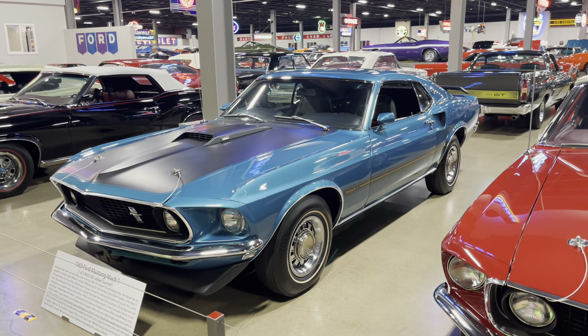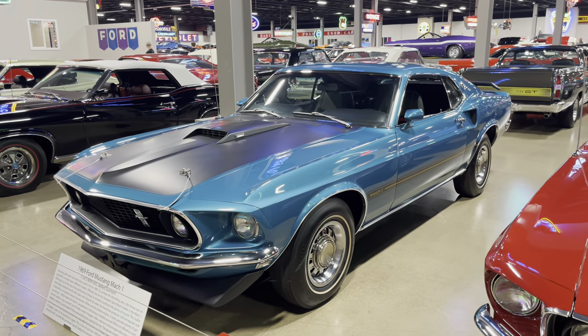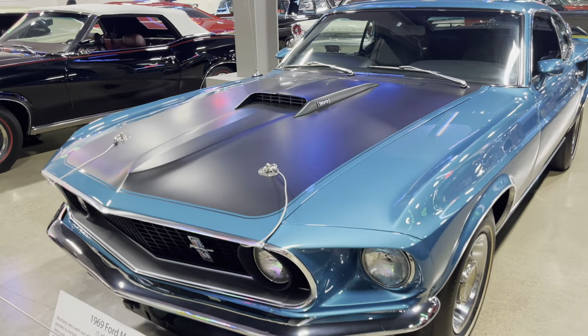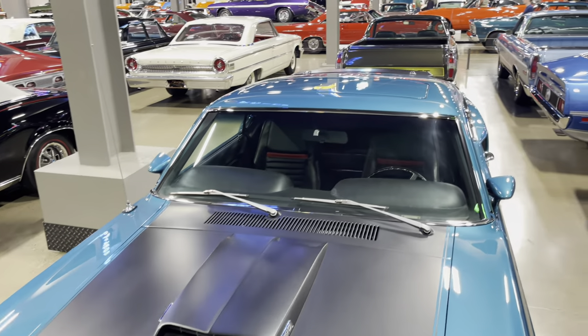This is one of the rarest Mustangs ever built. It's a 390 car, it's a Mach 1, but it's got a factory sunroof in it.